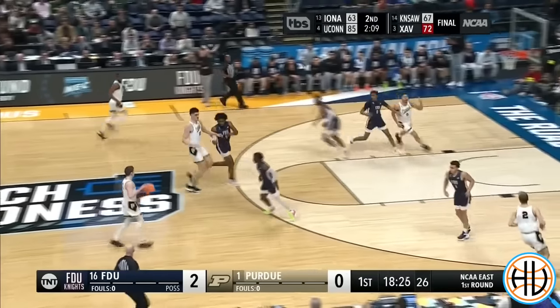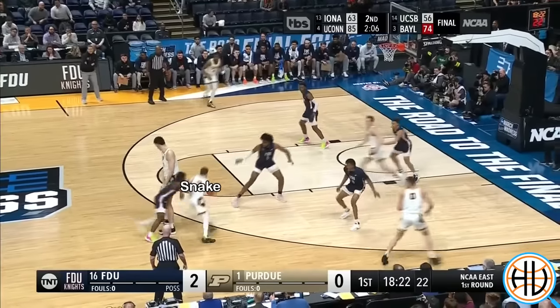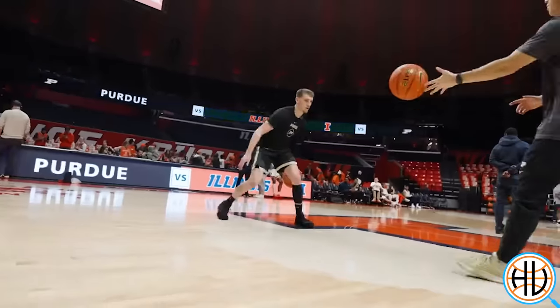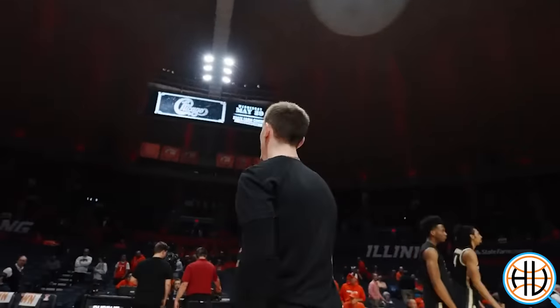This is Purdue's first basket of the game from last year's historic upset by Fairleigh Dickinson. Zach Eadie sets a ball screen, with Braden Smith snaking it for a pull-up jumper. You have now watched every point Smith scored off of ball screens during that game.